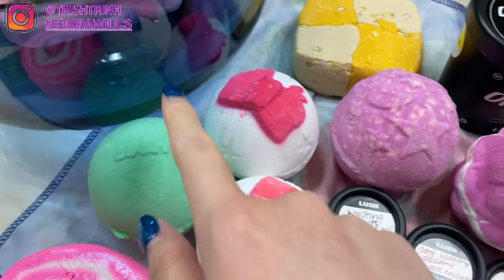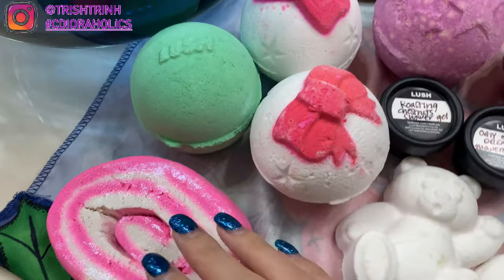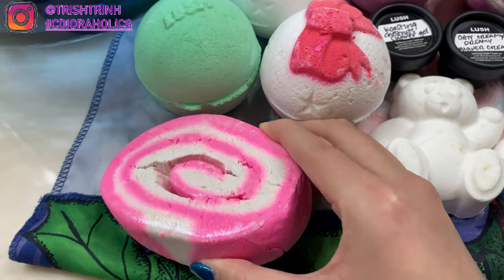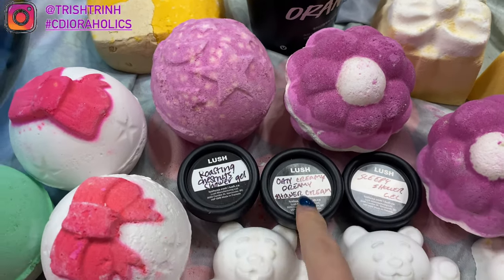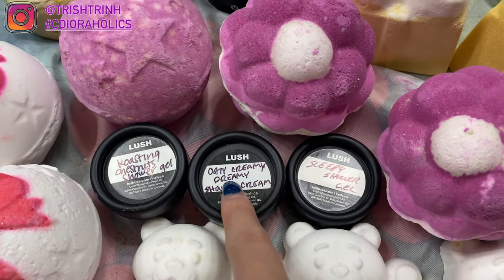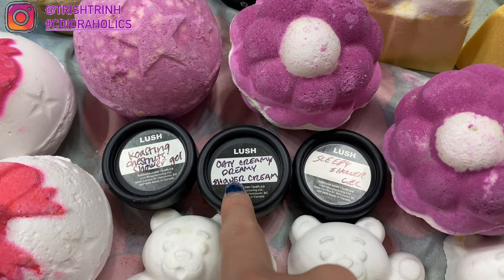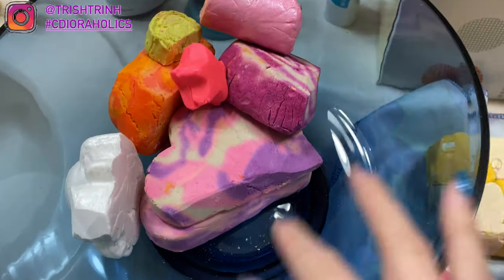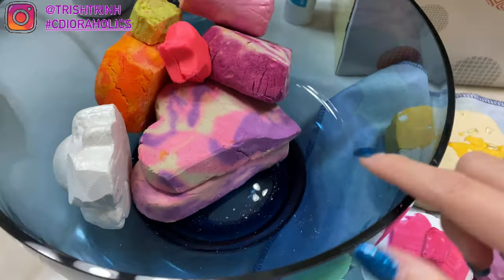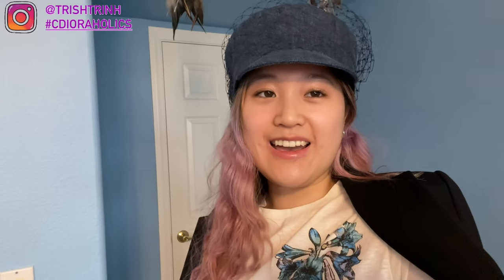I also got a Snow Fairy bubble bar roll, which was on sale. The worker gave me three samples: Roasting Chestnut shower gel, Oat Creamy Dreamy shower cream, and Sleepy shower gel. I keep all my Lush products in a big blue bowl from IKEA. That's the end of today's video — please subscribe, follow me on Instagram at Trish Trend, use the hashtag CDR-holics, suggest a video, and check out my TikTok. See you next time, bye!